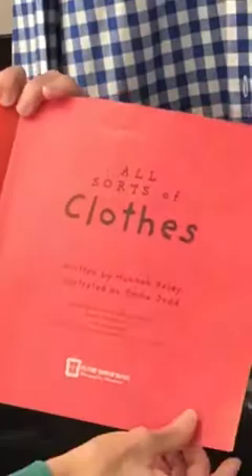All Sorts of Clothes. Becky loves her checkered shirt. She wears it when she's working. She wears it when she's painting.